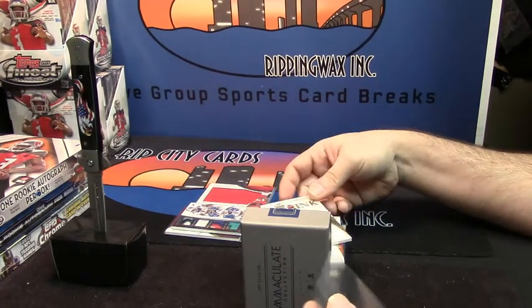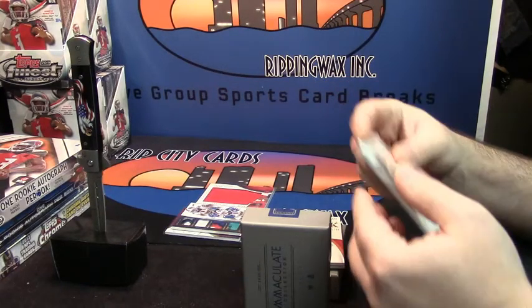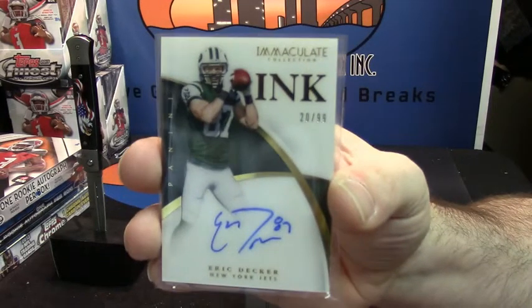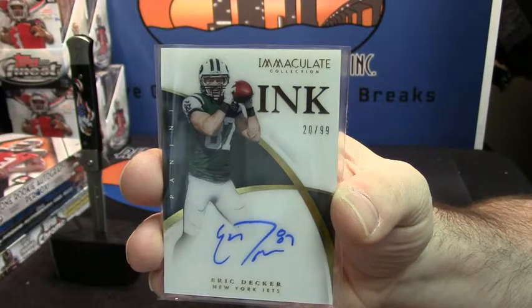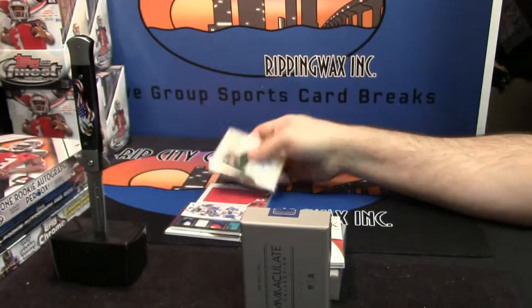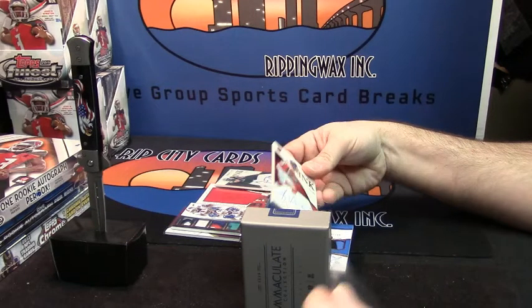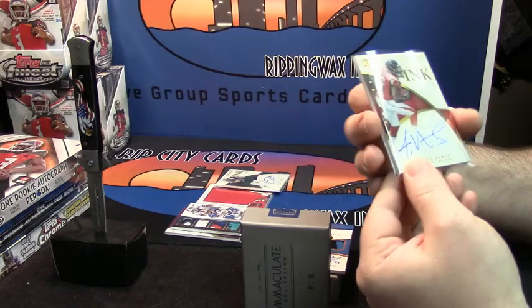20 out of 99 for the Jets — Eric Decker. 35 out of 99 for the Atlanta Falcons — Justin Hardy.